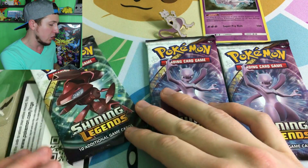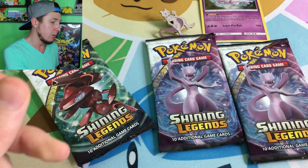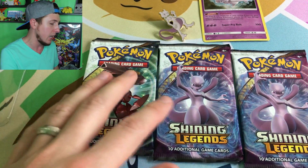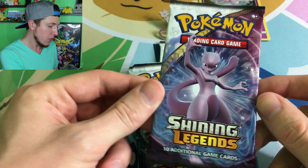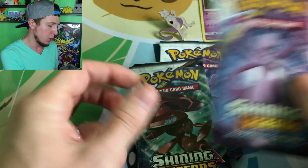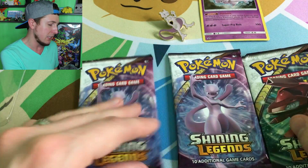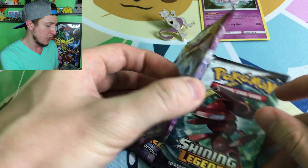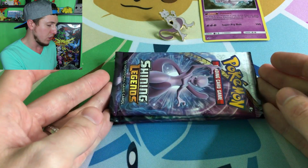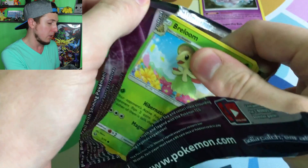Here is the code card — we give away code cards in every single video, so come back every day since we upload daily. Look at the pack artwork: we have Mewtwo and Genesect, and actually two Mewtwos. Maybe that's a good sign. Let's make a Mewtwo sandwich — can we pull that Mewtwo GX, the one in the incubator?